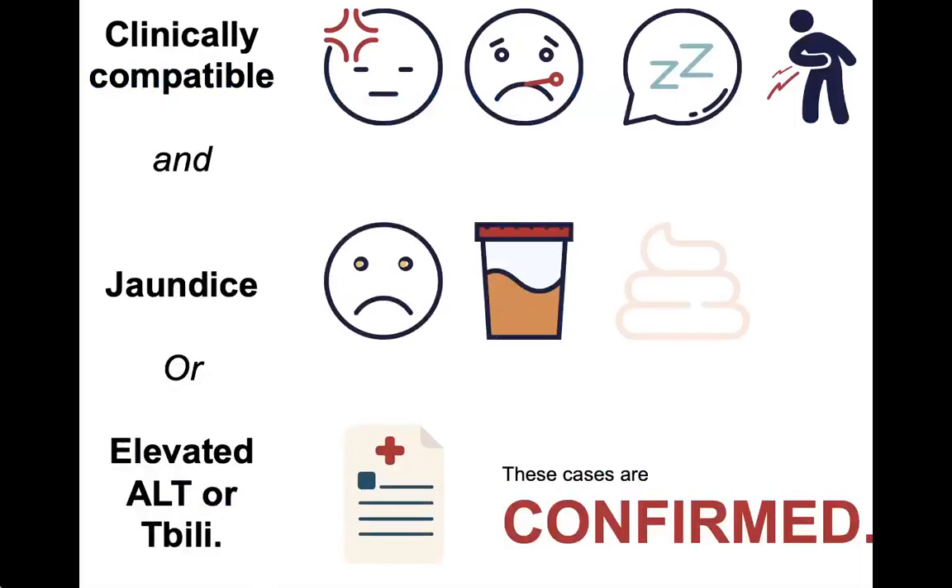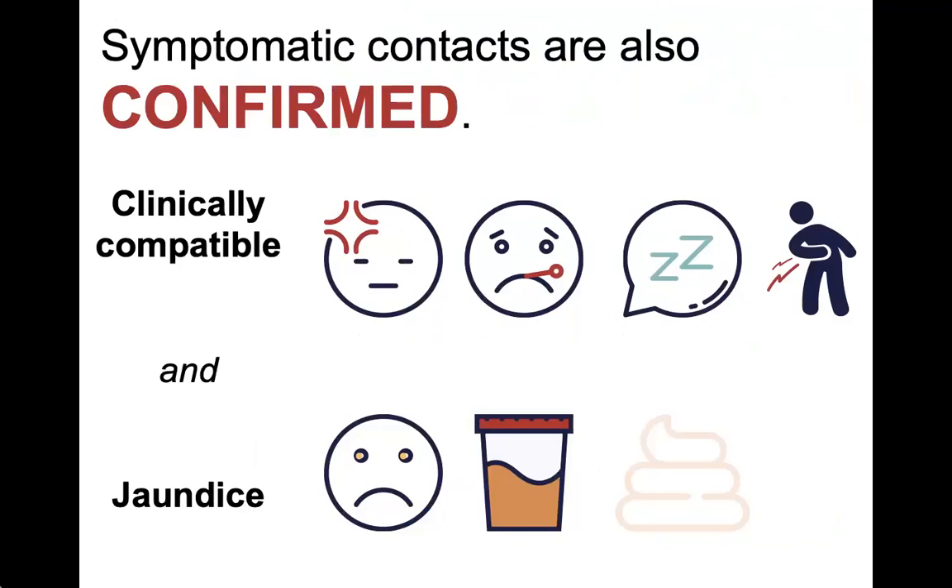In order to be a confirmed case, they must be IgM positive, have symptoms of hepatitis, and have either jaundice or elevated liver function tests. If you're interviewing a case and find out that they know someone who has hepatitis A symptoms, those contacts are considered confirmed cases even without lab testing, and should also be investigated just like those with lab results.